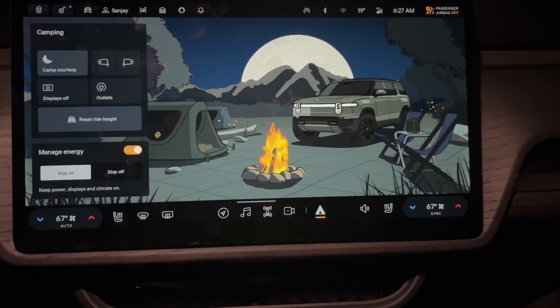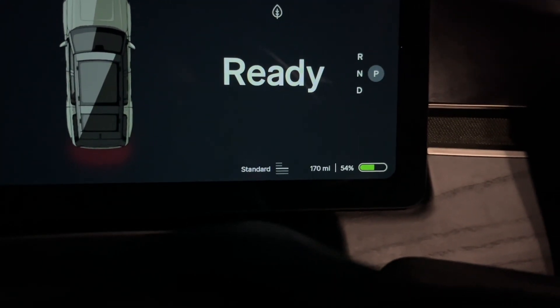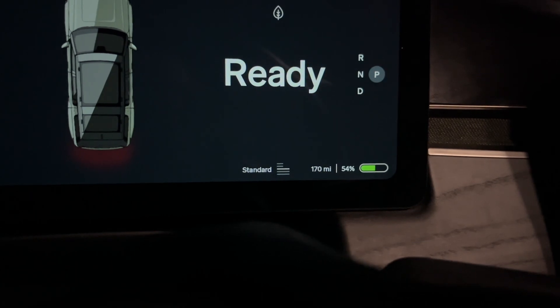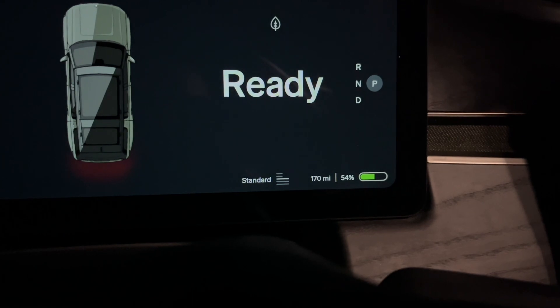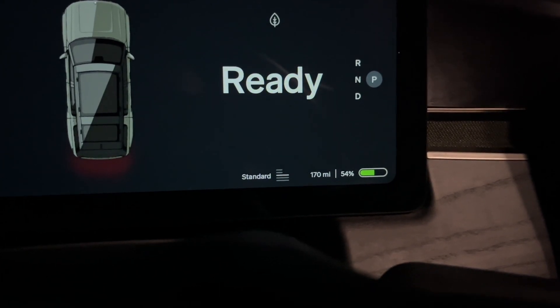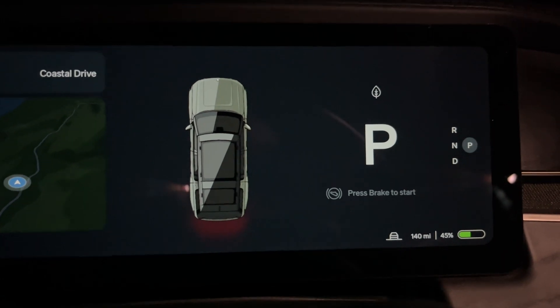The first night, when the temperature fell to the low 30s, we lost about 10 percent of battery range. The next night we lost almost 15 percent of battery because it was so much colder. Both nights the system ran continuously for nine hours.